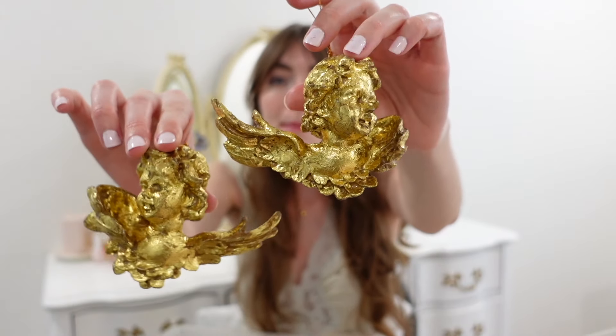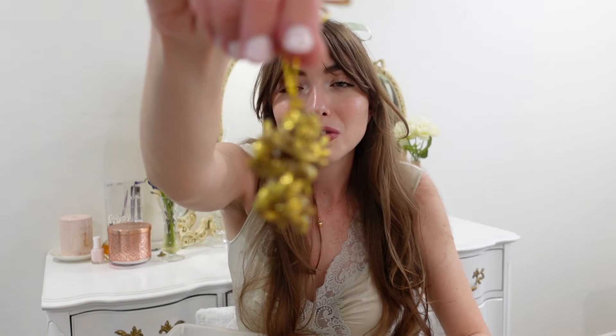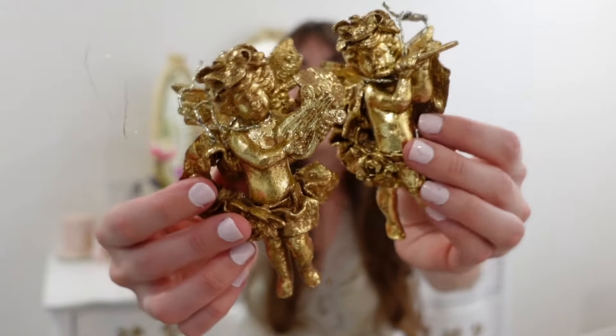Since we were just talking about Christmas, I got some Christmas ornaments. I've never seen anything like these before — stores like Michael's, At Home, and Hobby Lobby have cute ornaments, but these are just something else. First, of course, we have angels — I got a matching set, plus a little baby angel. And then I got some more angels in a different color of gold. Look how beautiful and cute — I love them.